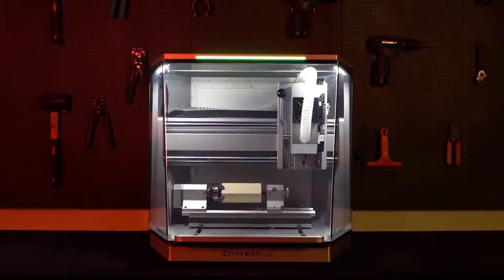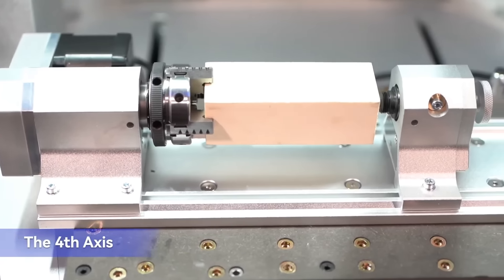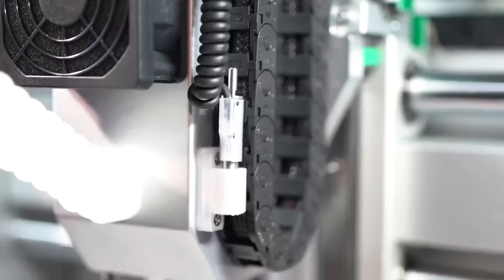If you help fund my Indiegogo — link down in the description — then I will get a 4-axis desktop CNC machine, and I will build a lore-accurate bolter muzzle device for use in future models, along with some other goodies.